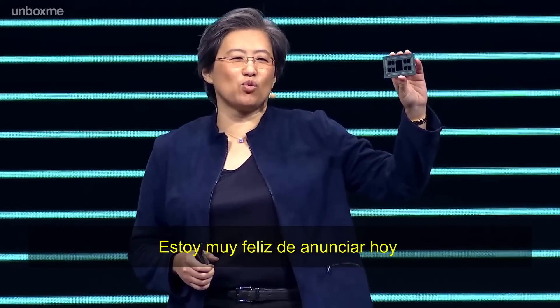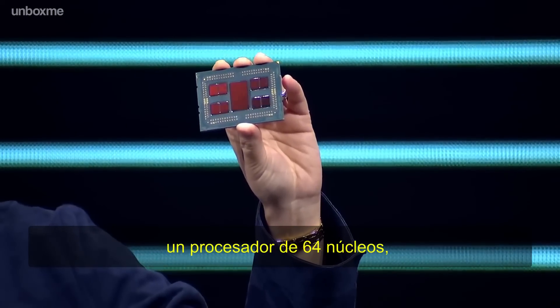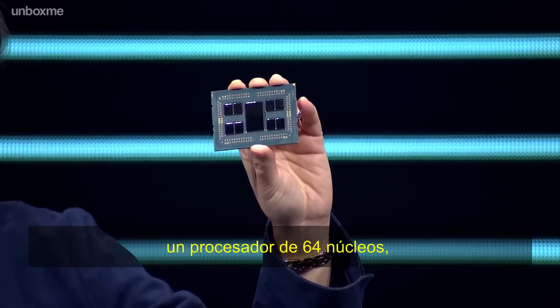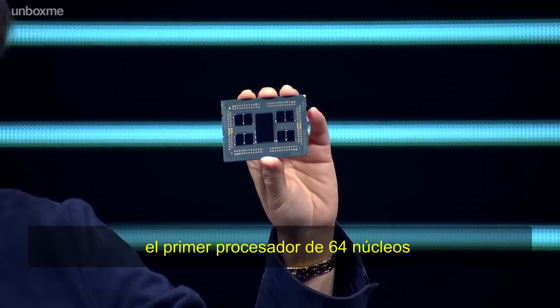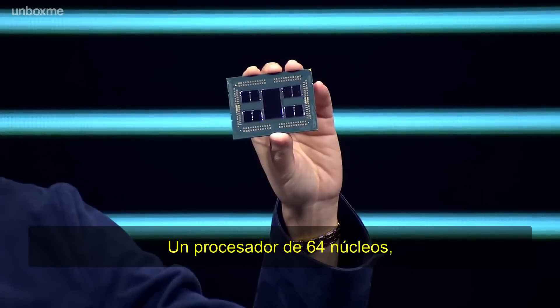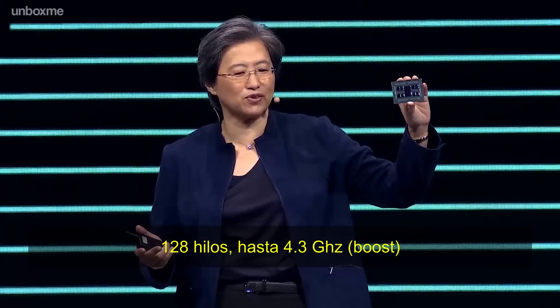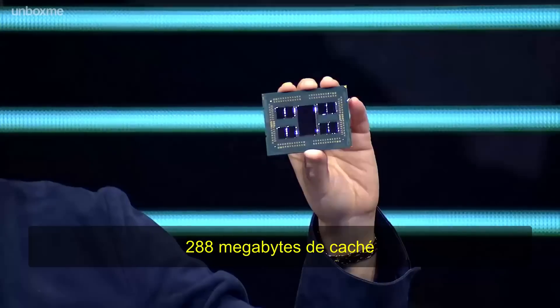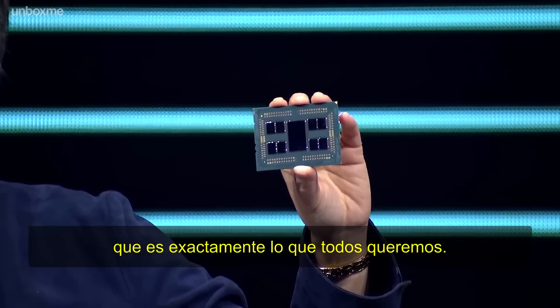I'm really happy to announce today the third-gen Ryzen Threadripper 64-core processor, our 3990X — the very first 64-core processor in the mainstream desktop form factor. 64 cores, 128 threads, up to 4.3 gigahertz boost, 288 megabytes of cache, all for $3,990, which is exactly what you would expect.